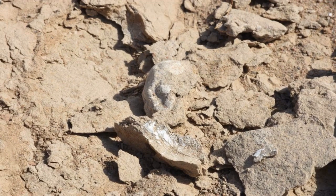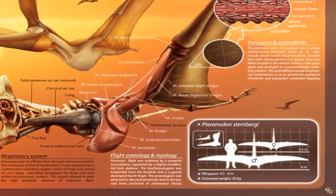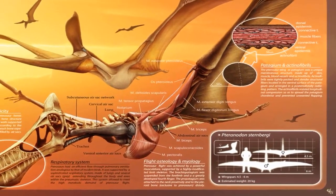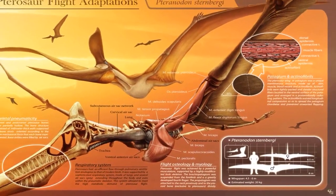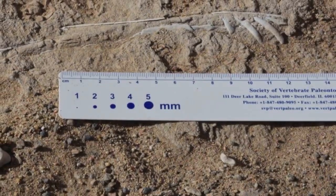Using three-dimensional computed tomography scans, they discovered intact and well-developed thigh bones, suggesting the creatures benefited from functional hind legs shortly after hatching, said the report by paleontologists in China and Brazil. But weak chest muscles indicate that newborns were likely not able to fly and likely needed some parental care.